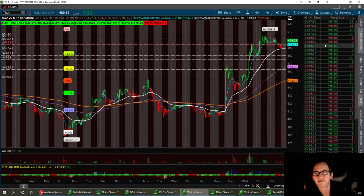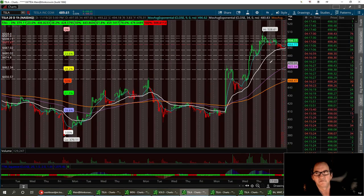As you can see, we're at 498.43 right now after hours. We did close at 489.61. So we did pull back to that support channel that we had here, and we broke out of that resistance level at 493.87, which now is going to become a solid support.